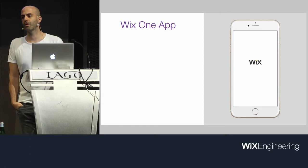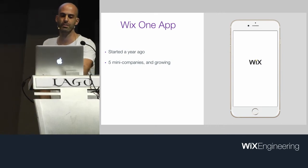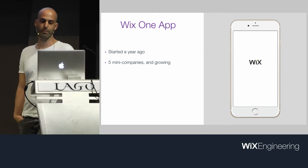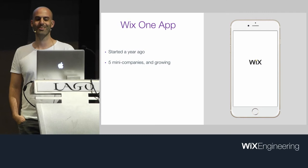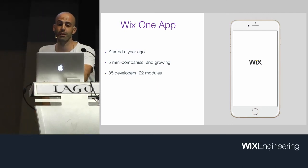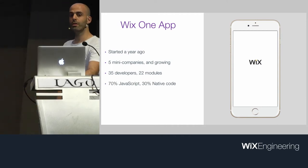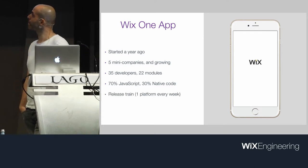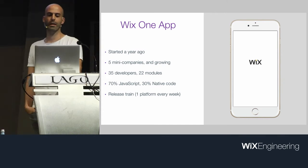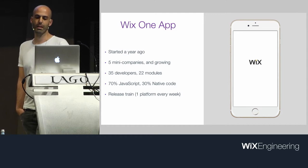Our story starts with OneApp. That's the official iOS and Android application for Wix. We started working on OneApp about 14 months ago in March 2016. In terms of engineering efforts, this app is a cross-company effort — it currently incorporates code from five different mini-companies. There are currently 35 developers on the project and most of the code is written in JavaScript. We have a release train, and having Google Play and Apple App Store as our means of distribution, OneApp is inherently not continuous deployment.